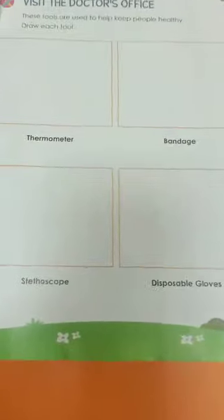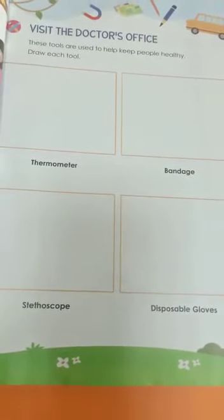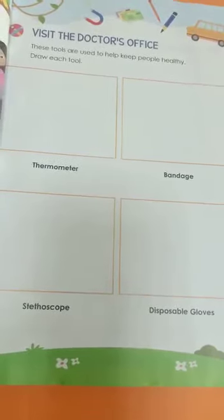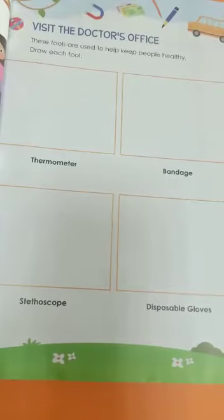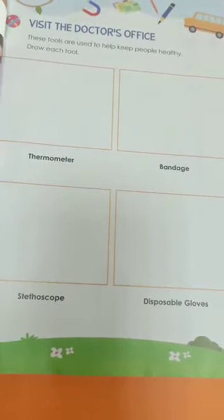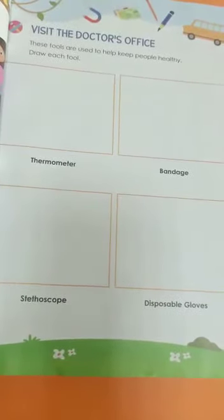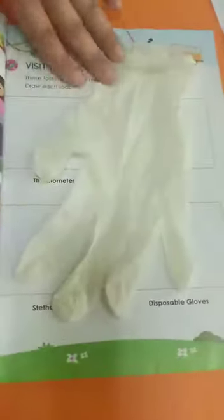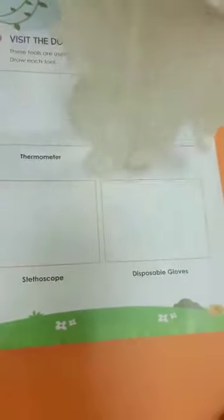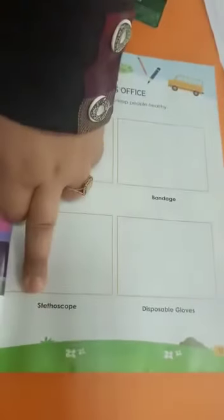Let's turn to page 11. When we visit the doctor's office, what are we going to see? We are going to see a thermometer — we put it in our mouth to know if we have a fever or cold. Bandages — if we have an injury, we put bandages on it. The third is a stethoscope — what the doctor puts in his ears to check if we are ill. And disposable gloves — each of us and doctors have to wear these disposable gloves.